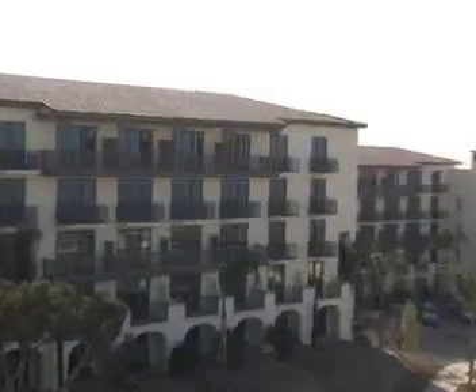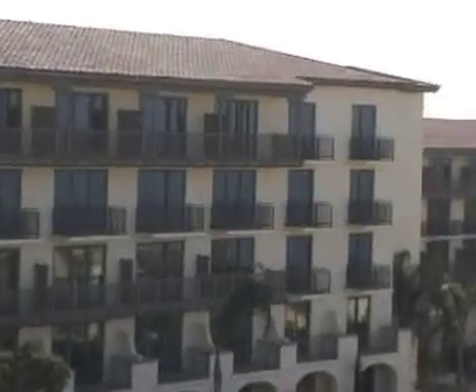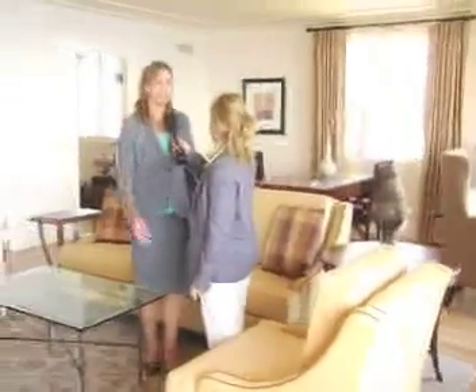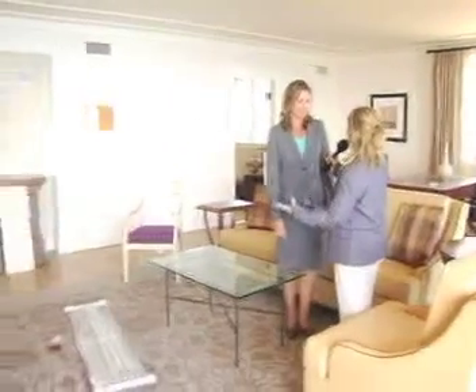Wendy and I are standing in one of the three Sherwater Suites — 1,800 square feet. The presidential suite, Vanderlip, is right upstairs and is 2,200 square feet. Our viewers will see that on opening day on the 12th. We're going to go up into that suite.